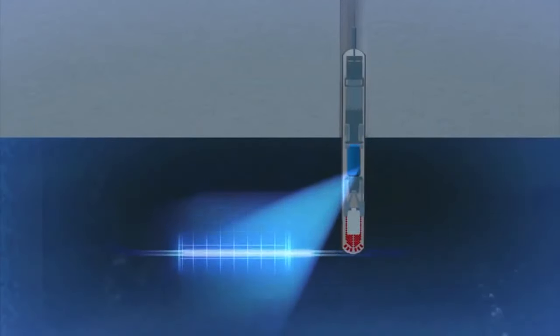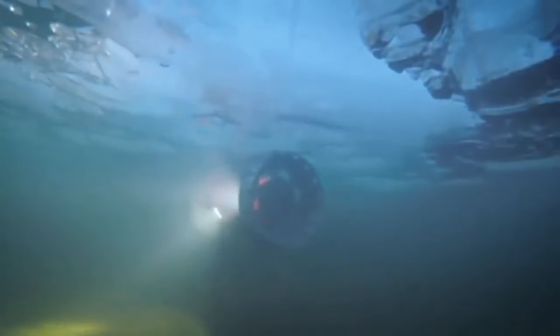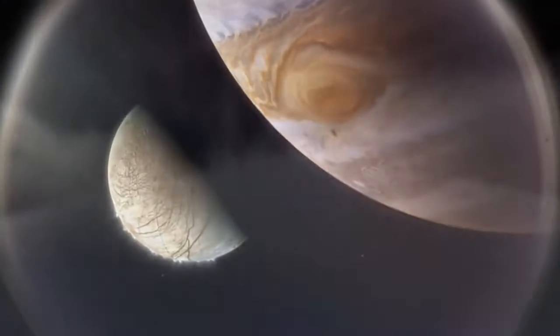Surprisingly, Europa has several layers of ocean separated by different types of ice, formed at different depths and under different pressures. It is likely that in each of these layers, different life forms might be found — species adapted to the particular conditions of each stratum. However, if these life forms turned out to be unlike anything we've seen on Earth, it might be difficult to recognize them. And we might not find life there at all. But these thoughts wouldn't stop our curiosity.